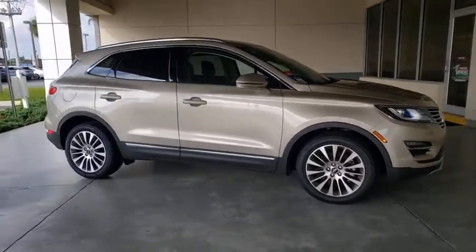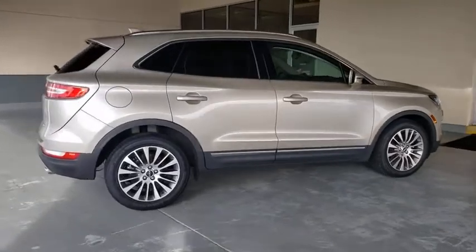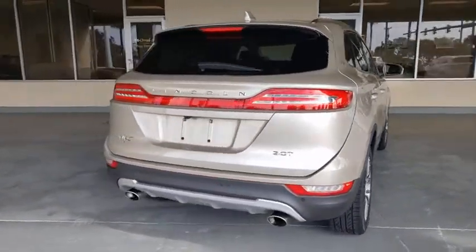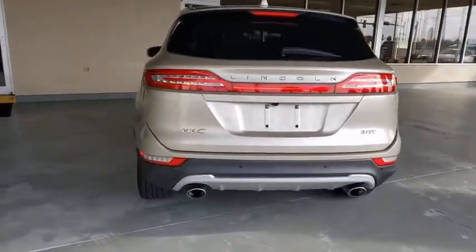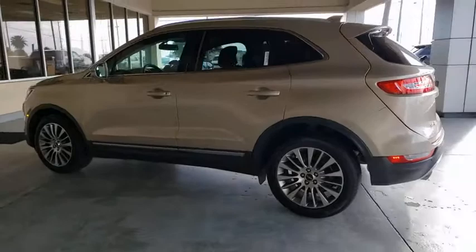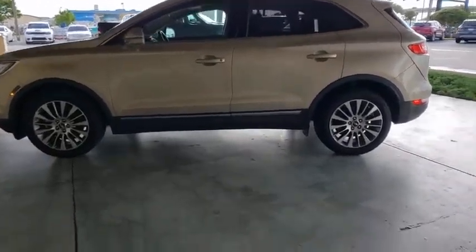Make a great choice today with the 2017 Lincoln MKC. The Lincoln MKC is a stylish and nimble handling luxury crossover vehicle. With a long list of standard features, the MKC is sure to please. The exterior and interior offer a contemporary look that is sure to turn some heads.